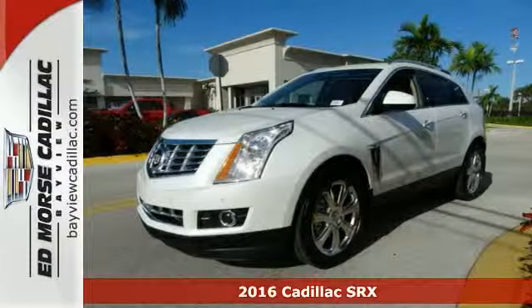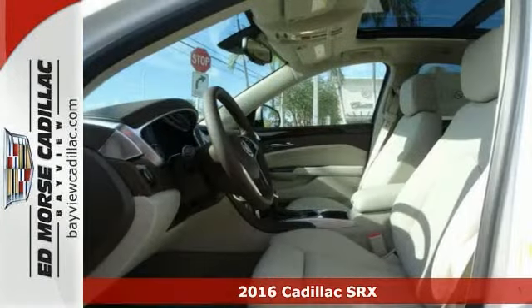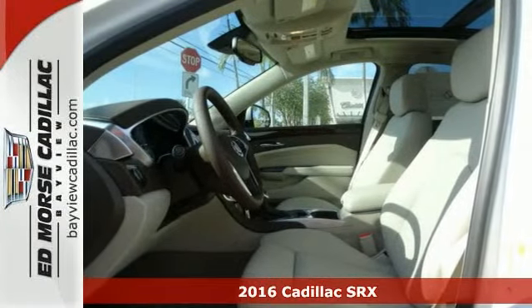Life's a journey, and you're going to need something capable to get you through it. This 2016 Cadillac SRX is up for the task.